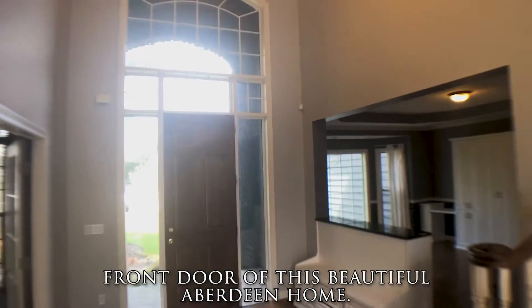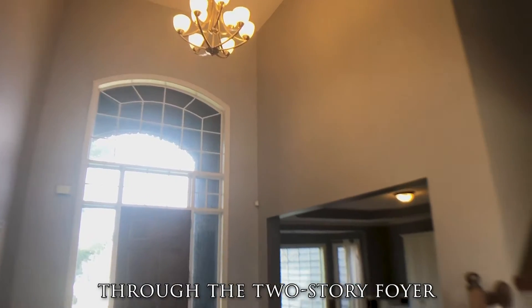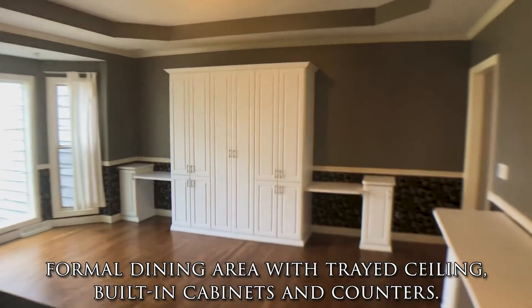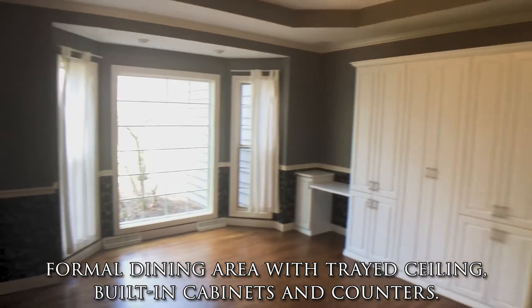We step in the front door of this beautiful Aberdeen home through the two-story foyer. Off that is a formal dining area with tray ceiling and built-in cabinets and counters.